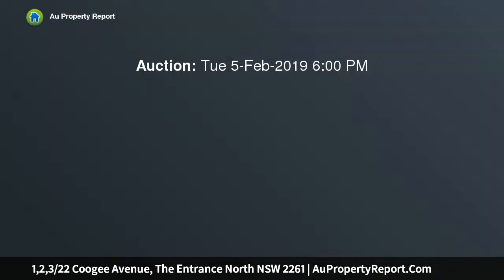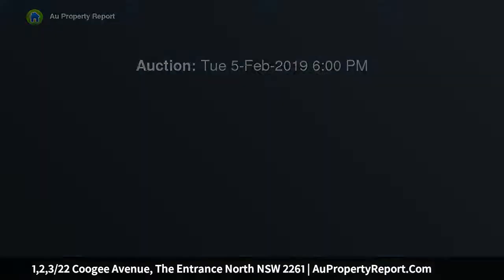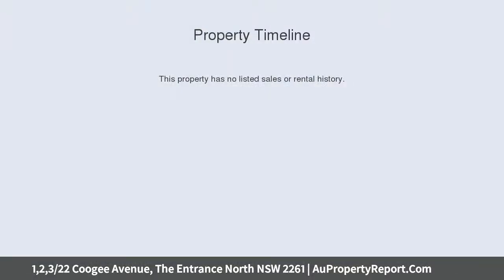Lock option — 4 incomes, 1 outlay. Seeking a substantial bricks and mortar investment with multiple revenue streams in a perfect holiday locale? Your search is over.